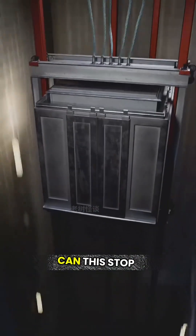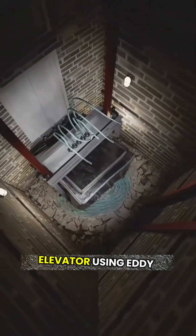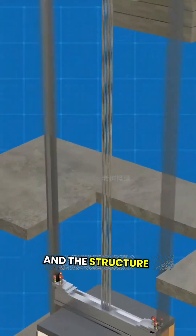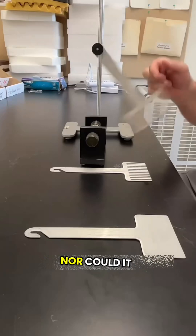Now back to the main question: can this stop a multi-ton elevator? The answer is no. To slow down a multi-ton elevator using eddy currents, you'd need massive magnets and rails, which would generate so much heat that the rails would glow red hot and the structure might even melt. A typical elevator shaft doesn't have the space for such a setup, nor could it withstand the heat.